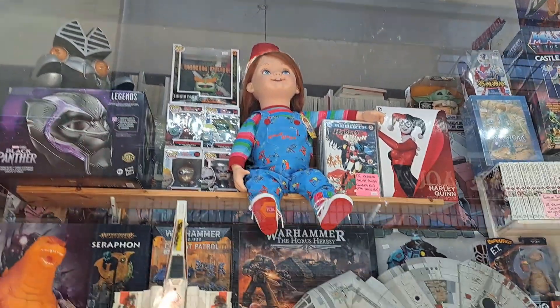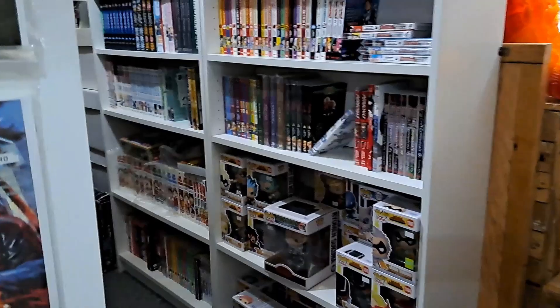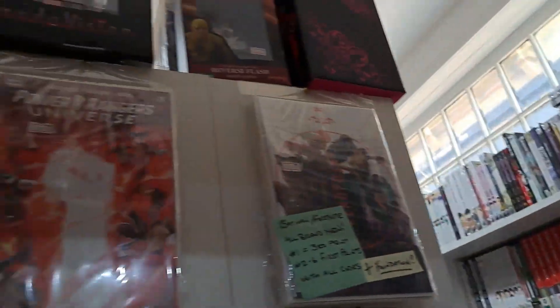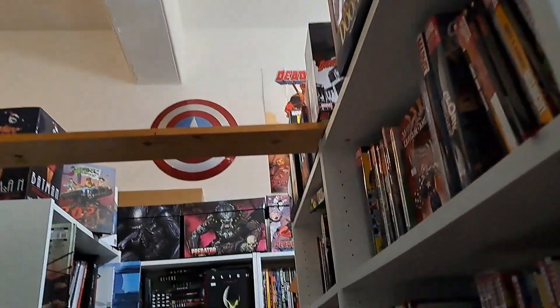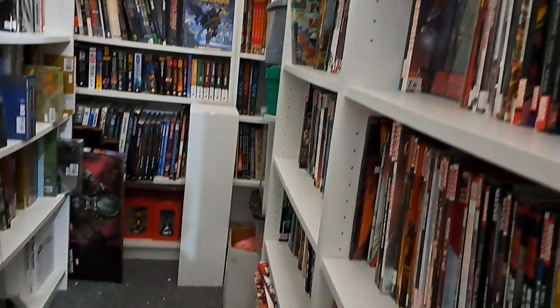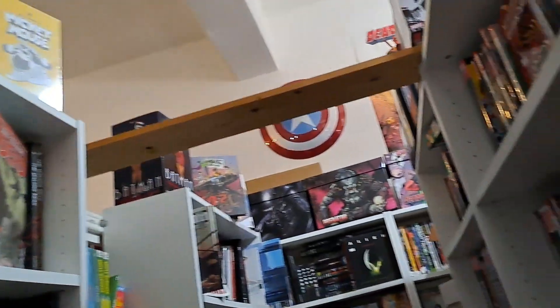As soon as you get in the shop you've got a quite big graphic novel section. It's big but small and therefore perfectly formed - Marvel, DC, independent titles, lots of stuff to look at. I never have enough time in this shop to look at everything on a single visit. You've got Lego minifigs there as well.